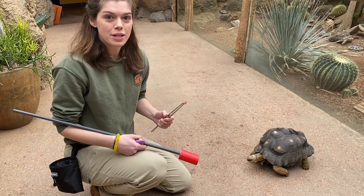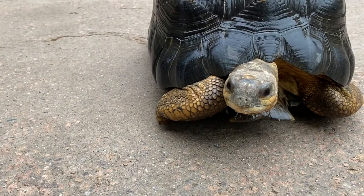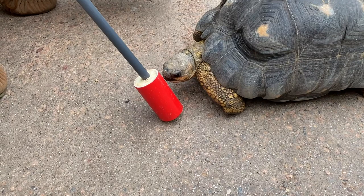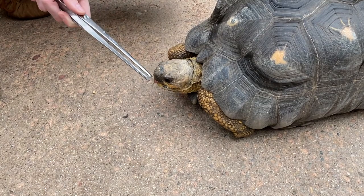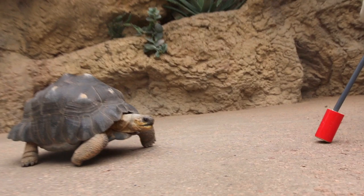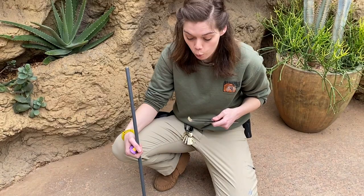So here comes Chris. He's coming over to touch his nose to this target here. And he's going to get a nice juicy grape. Now Chris has been trained to come on over to this red target. Red is a very important color for tortoises. Tortoises can see all sorts of colors, including probably some that we can't see ourselves. But red is the color of some of their favorite foods, so it's very natural for Chris to be attracted to this red target here.